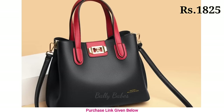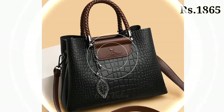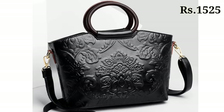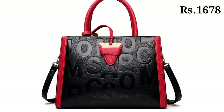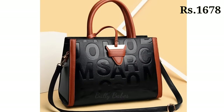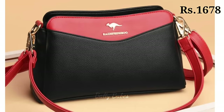Now let's talk about the elegant clutch bag. When you are heading out for a glamorous evening affair or a fancy dinner, a clutch bag is your go-to companion. It adds a touch of sophistication to any ensemble. From glittering sequins to luxurious satins, clutch bags come in a wide range of materials and designs, allowing you to make a bold fashion statement wherever you go.